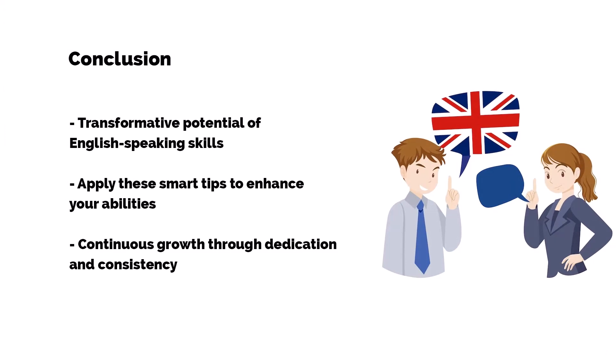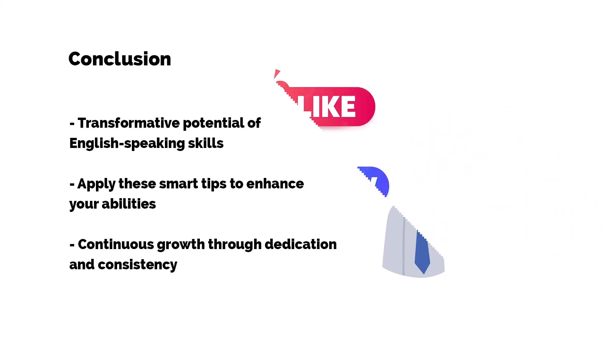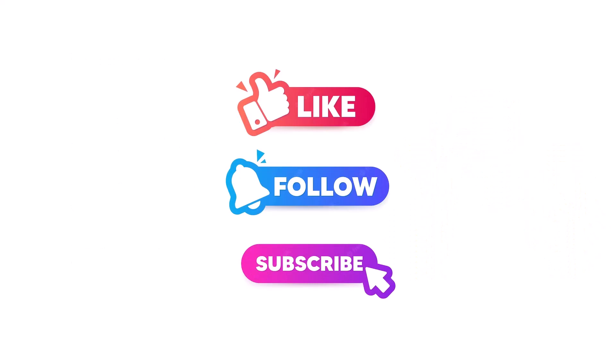And there you have it, folks — 10 smart tips to supercharge your English speaking skills. Remember, language learning is a journey, not a race. Implementing these strategies with dedication and consistency will undoubtedly lead to remarkable progress. If you found this video helpful, don't forget to hit that thumbs up button, subscribe, and turn on the notification bell for more language-related content. Until next time, keep practicing, keep improving, and keep shining in your linguistic journey!